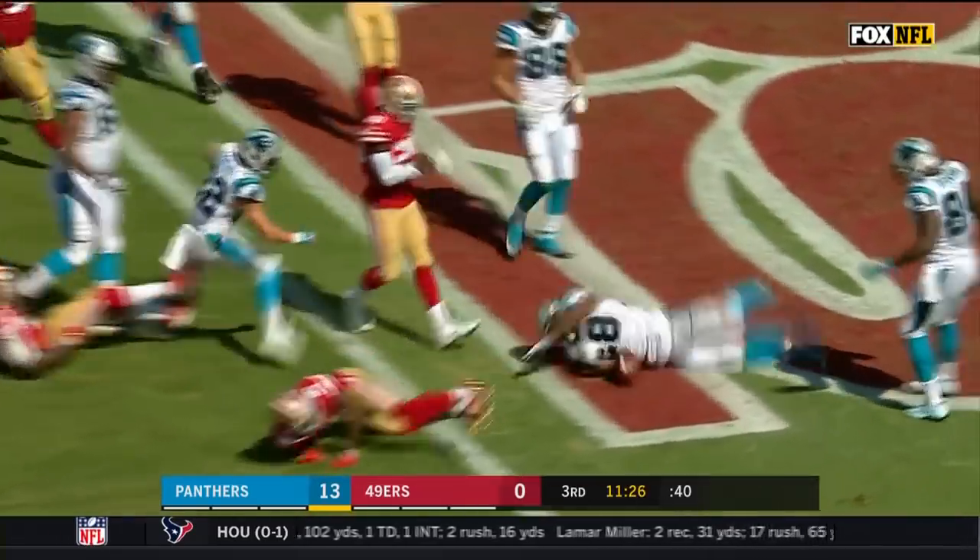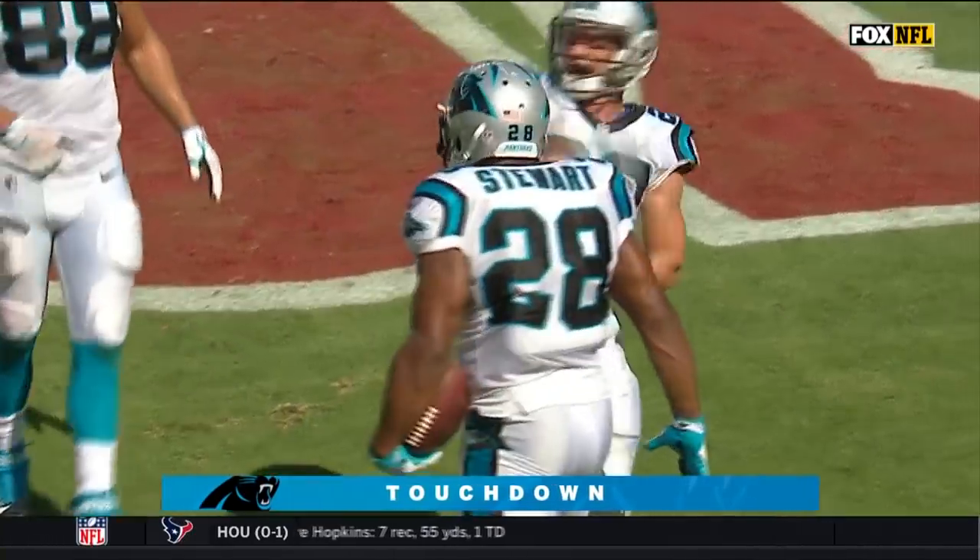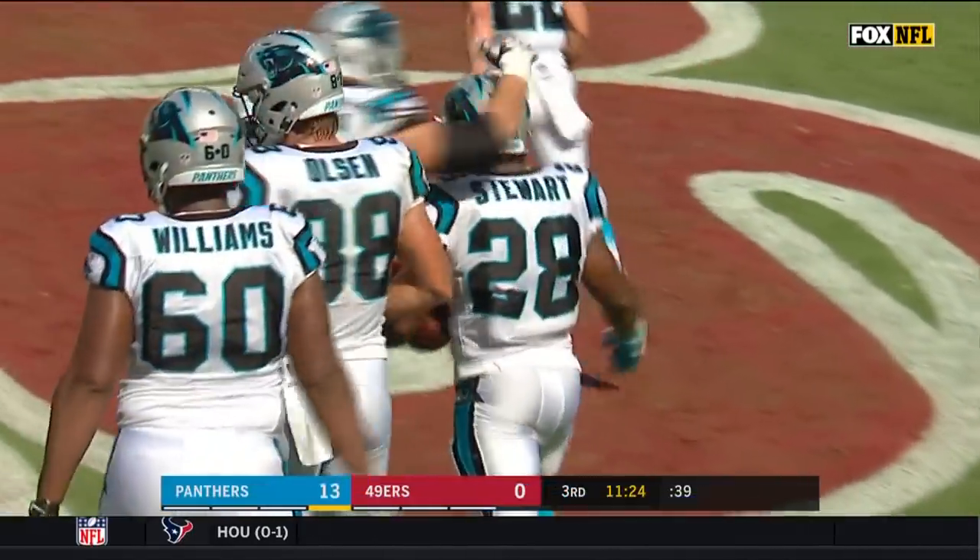Stewart inside the five and leaps into the end zone, somersaulting across the goal line for a touchdown.